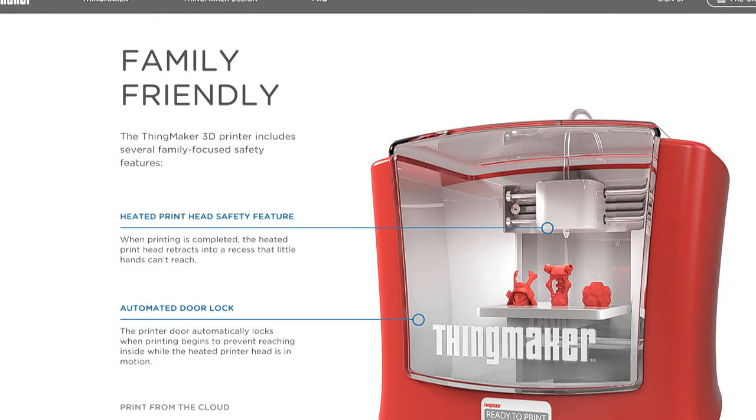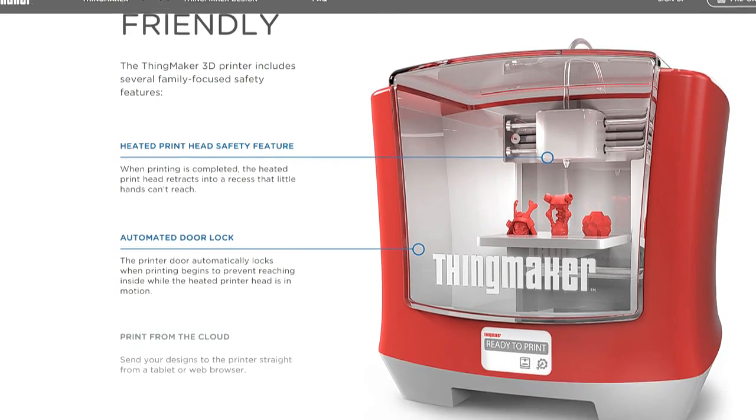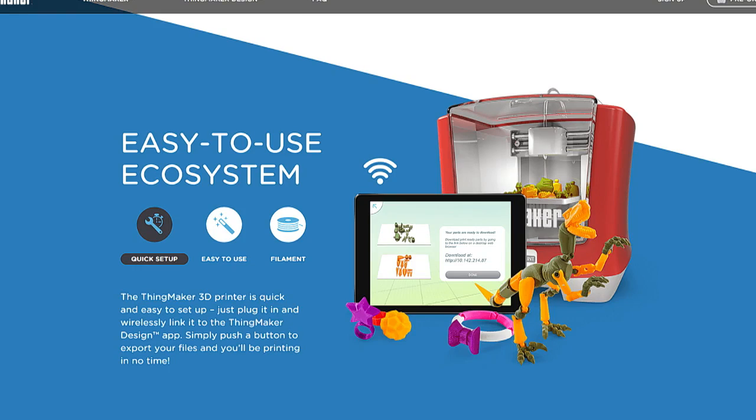The ThingMaker design app, which you can download right now on iOS or Android. It is extremely early in the app design. They got together with Autodesk — thank you, there you go.